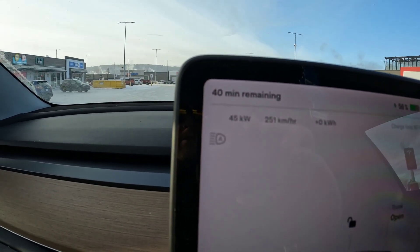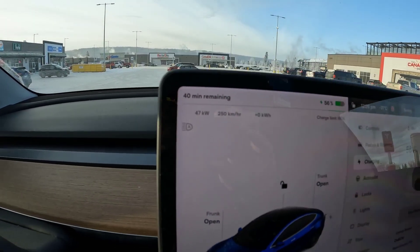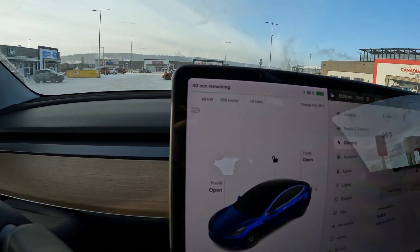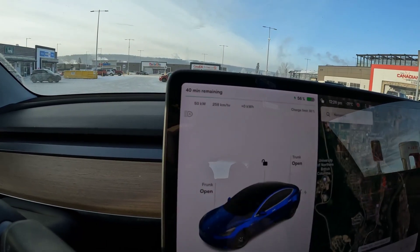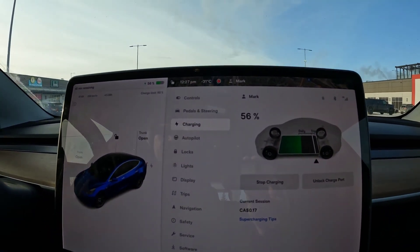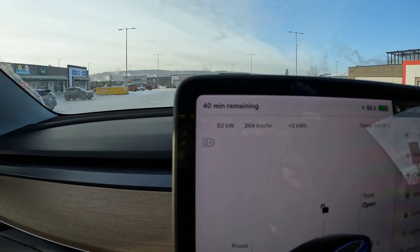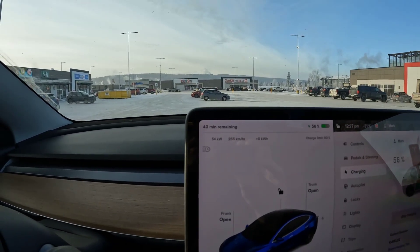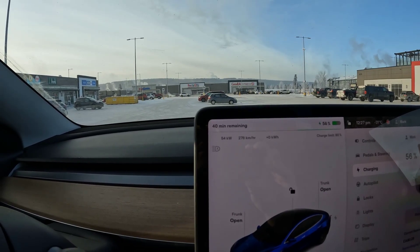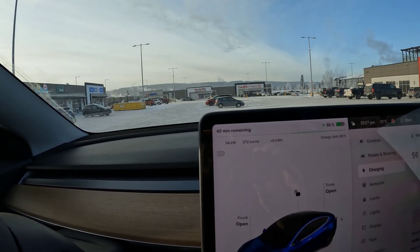Wow, only 44 kilowatts — that's not looking so great. 47 kilowatts, and these are V3 Superchargers. Let's see if this ramps up... not at all. I will check in on this later and we'll see if it changes, but it's at 54 kilowatts.